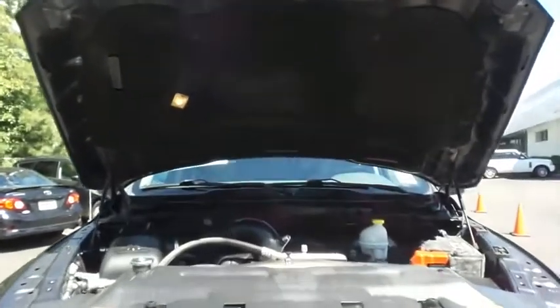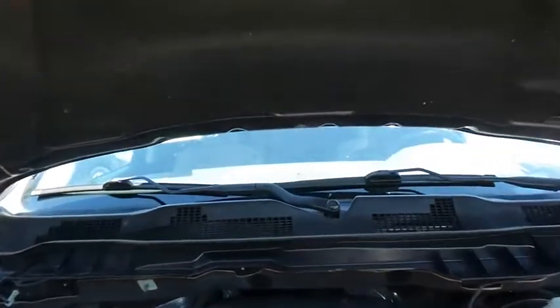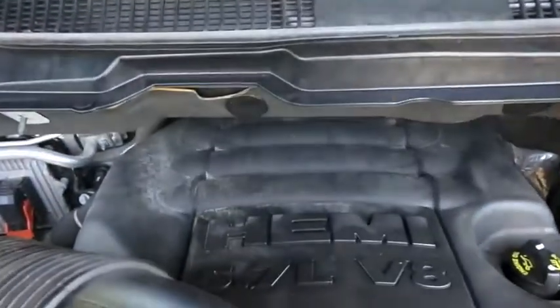The Ram 5.7-liter Hemi V8 engine has plenty of power for whatever you're hauling or towing, and it gets a respectable 21 miles per gallon on the highway.